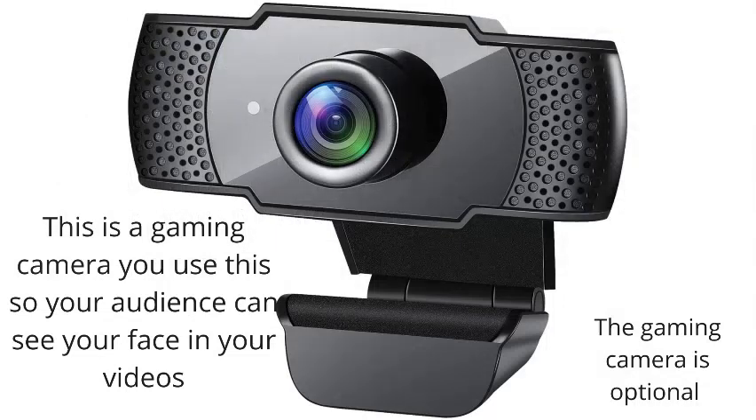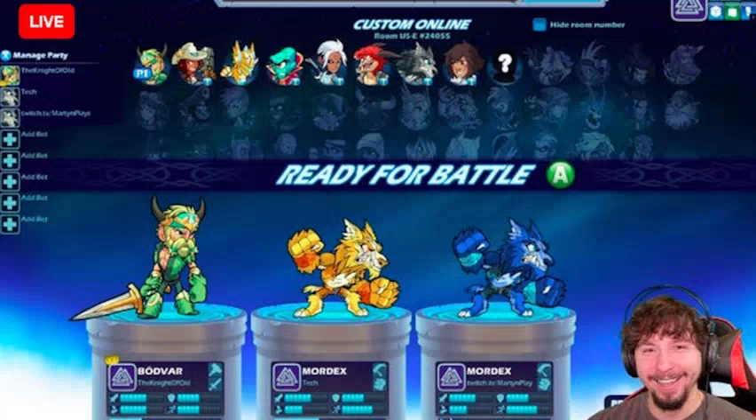This is a gaming camera. Use it so your audience can see your face in your videos. The gaming camera is not mandatory — it's optional. This is what it looks like being used.